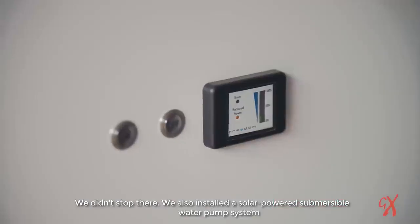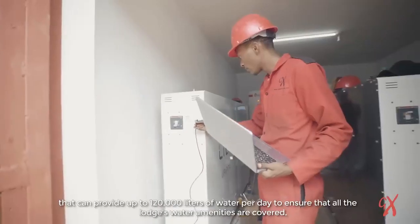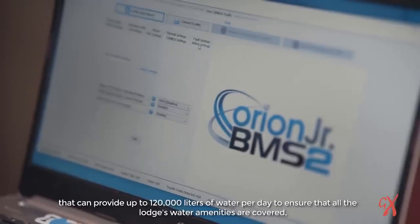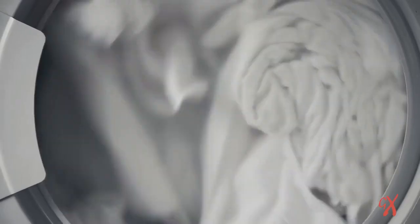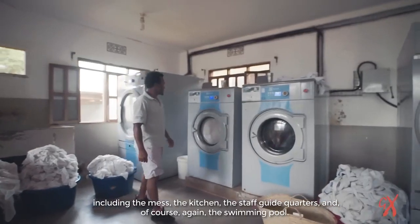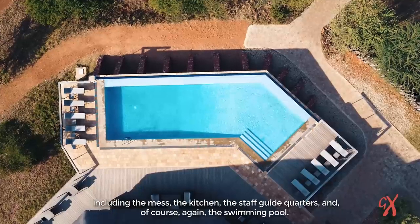We also installed a solar-powered submersible water pump system that can provide up to 120,000 liters of water per day, to ensure all the lodge's water amenities are covered — including the mess, the kitchen, the staff and guide quarters, and of course the swimming pool.